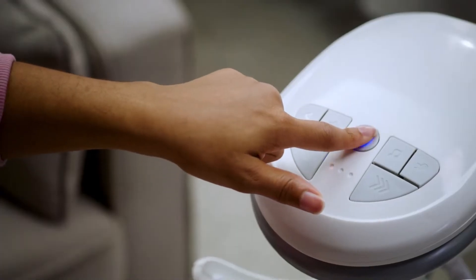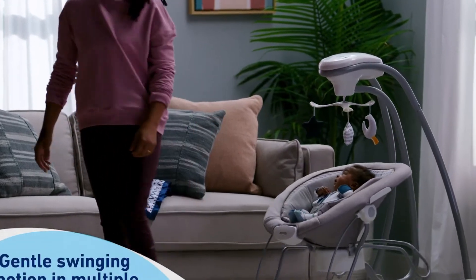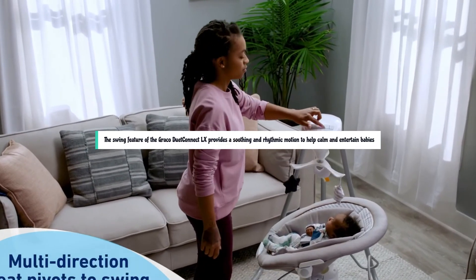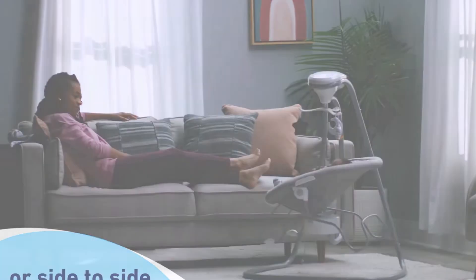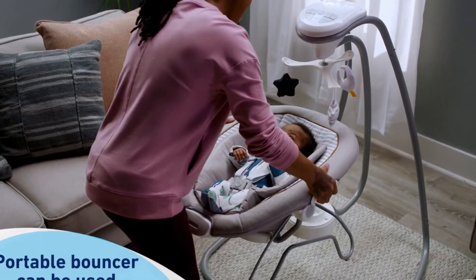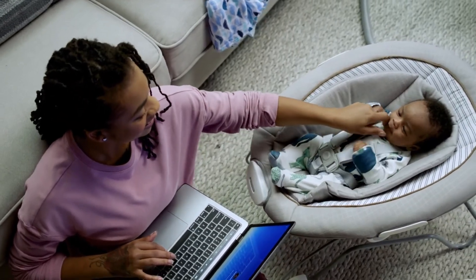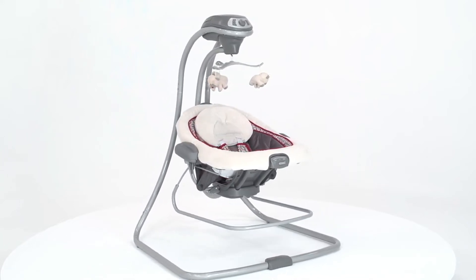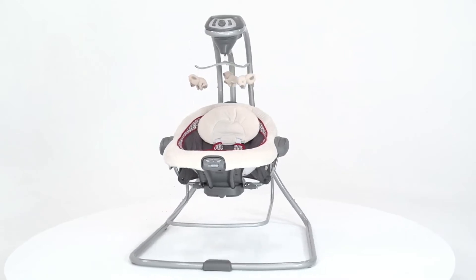The Graco Duet Connect LX features several swing, vibration, music, and sound modes so that you can experiment to find your baby's favorite combinations. The swing feature provides a soothing and rhythmic motion, with multiple swing speeds and a variety of reclining positions, allowing you to customize the experience to suit your baby's preferences. The swing also includes a mobile or toy bar with engaging toys. The bouncer function provides a cozy and secure place for your baby to relax and play.